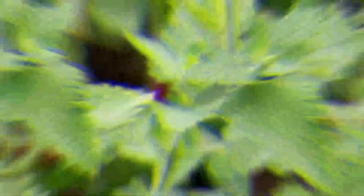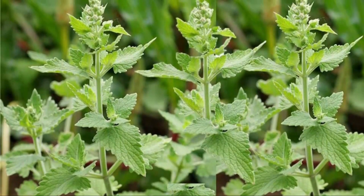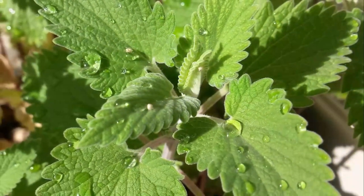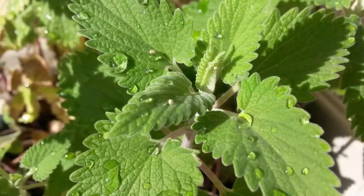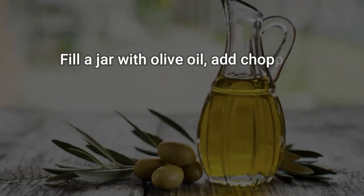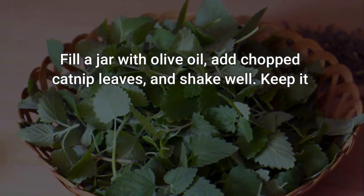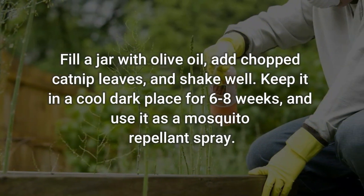Number 1: Catnip. Catnip has a nepetalactone chemical compound that makes it one of the best mosquito-repelling plants. The odor of this herb is 10 times more powerful for repelling mosquitoes than DEET. To use: fill a jar with olive oil, add chopped catnip leaves, and shake well. Keep it in a cool, dark place for 6 to 8 weeks and use it as a mosquito-repellent spray.